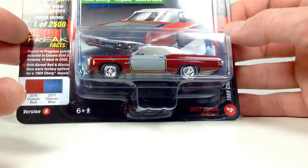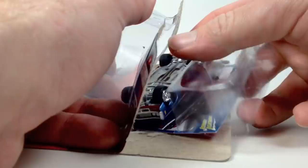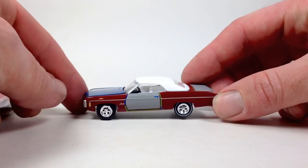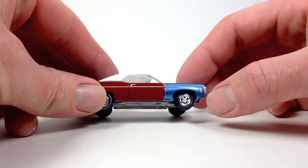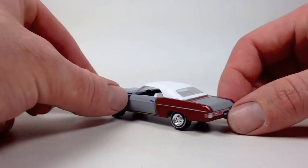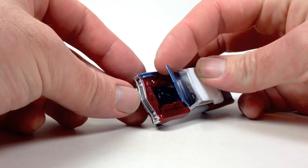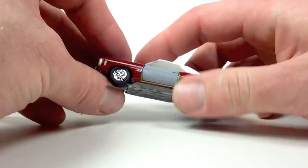Let's look at some Johnny Lightning — starting with the new Street Freaks limited to 2500. Opening the Project in Progress first. These cars are cool because they're full of detail — this one's got a white-line tire on one side, no white line on the other, primer door, primer trunk, different color hood, different color quarter panel, and white-lined tires in the back. White top, white interior — not a white lightning. And it has an opening hood.